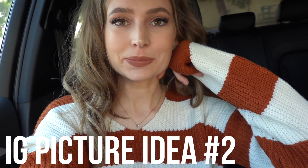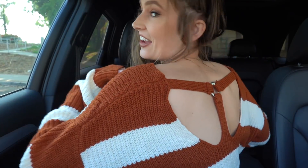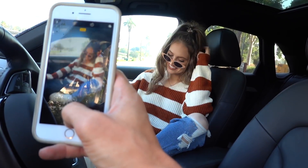Next, Instagram photo idea number two takes place in a car. A really easy way to pose is to put one leg up and rest your hand so you're in a nice, comfy position just hanging out in the car. For this photo I threw on this super cozy, warm sweater from Ross — I love that it's basically pumpkin spice colors. You think it's a regular sweater, but the back has this super cute unexpected detail. The best part is it was $14.99. I'm going to need to take more pictures in my car — this is now one of my favorite types of pictures to take, so you guys definitely have to try it.